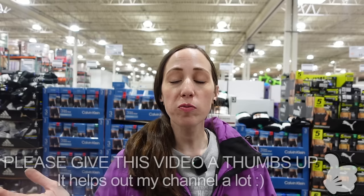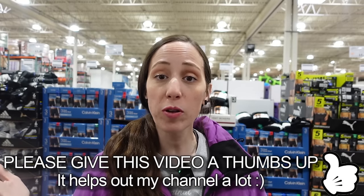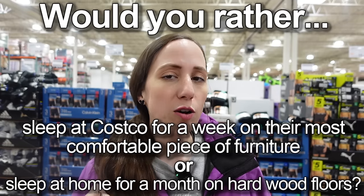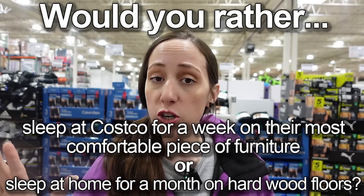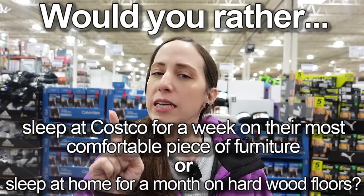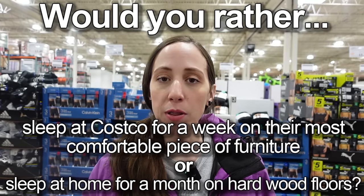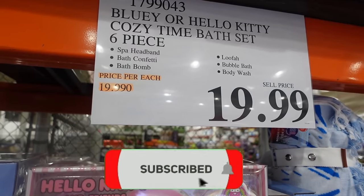Hey, it's KJ, welcome to my channel! Today we are here at Costco to see what they have new this month, what they have on sale this month, and whatever else we can find. But first I have a question for you guys: would you rather sleep at Costco for a week on the most comfortable piece of furniture they sell, or sleep in your own house for a month on the hardwood floor? Let me know in the comments down below — and without further ado, let's go look around!